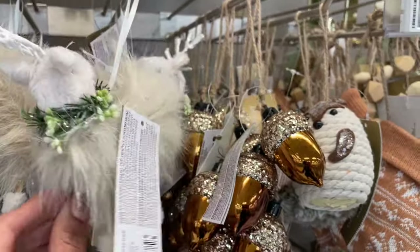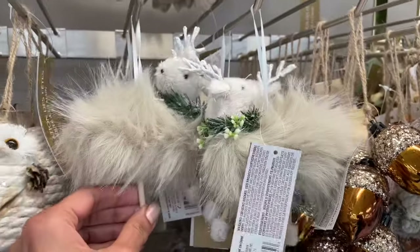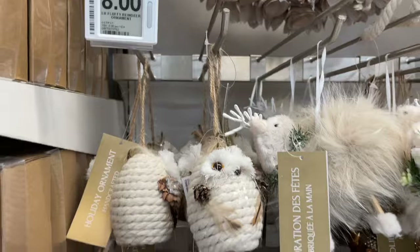This one looks like a sheep but I think it's a deer — it had a sheep feel because of the fur. Pretty cute, and this little owl right here is adorable too.